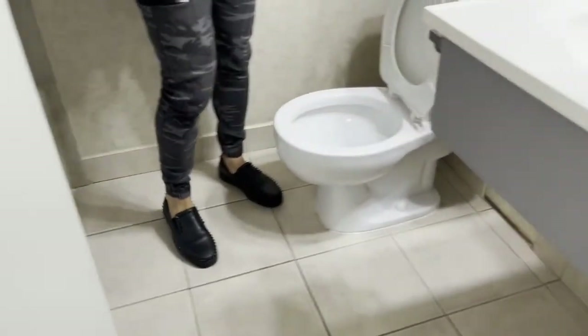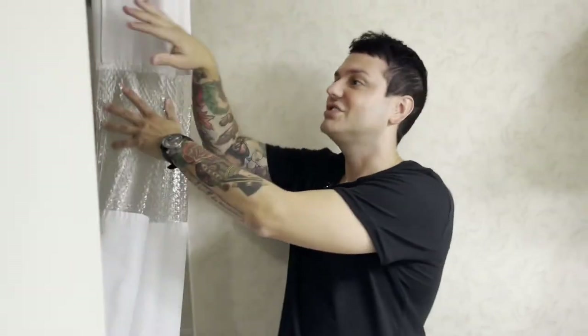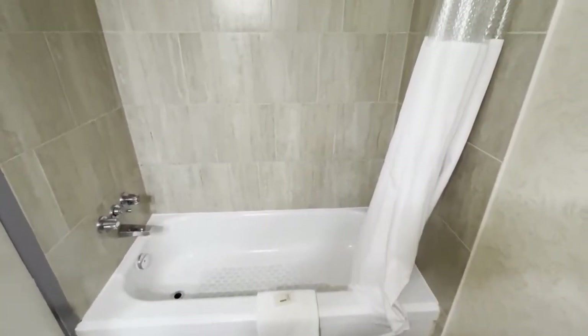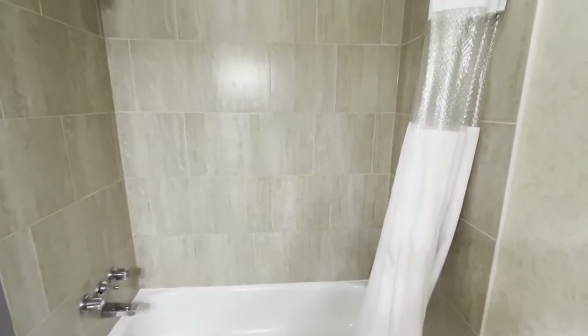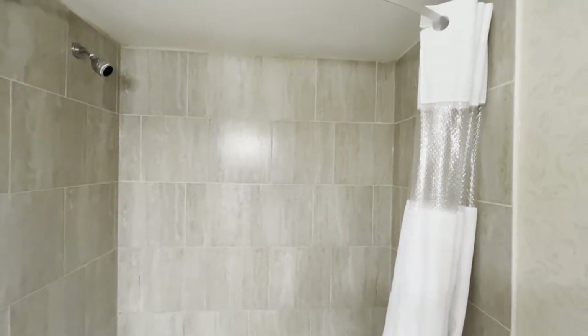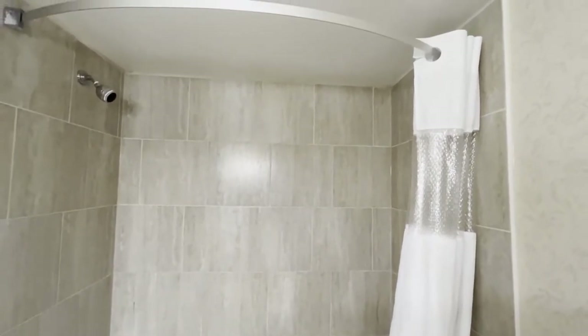The bathroom is small. You can definitely hear the water running in here, but that's okay. At least it's water and at least it runs. The shower area — you guys know how I feel about a shower curtain; I'm not the biggest fan of those. Honestly, the shower does not look too bad, but it's a bit dark in there.